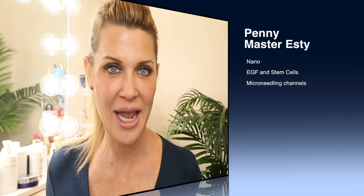Hey everyone, welcome back to my channel. If you are new here, my name is Penny. I am a master esthetician in Portland, Oregon, and I'm excited that you're here with me today because it's time for the Friday Q&A. This is a video I'm doing every single week where I try to take as many of your comments and questions and answer them in one video.